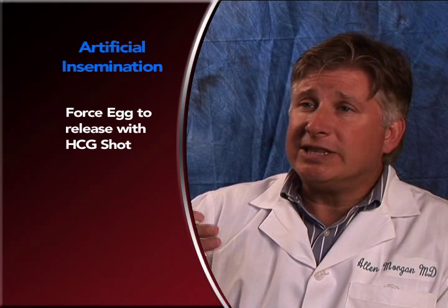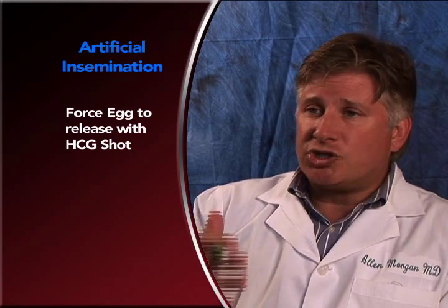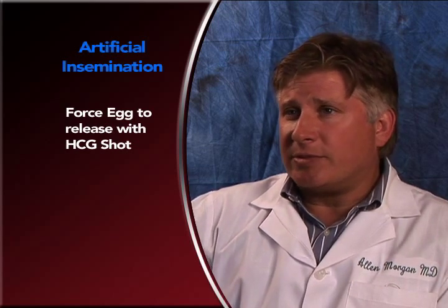Usually we trigger the release of the egg with a shot of HCG hormone, which makes the egg come out the next day, and that way we know we're timing things correctly.